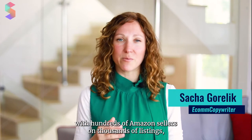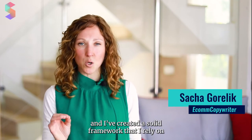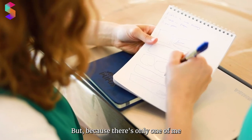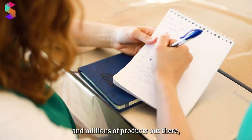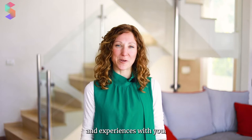My name is Sasha and I've worked with hundreds of Amazon sellers on thousands of listings, and I've created a solid framework that I rely on to craft listings that convert. But because it's only one of me and millions of products out there, I decided it was high time I shared my knowledge and experiences with you.